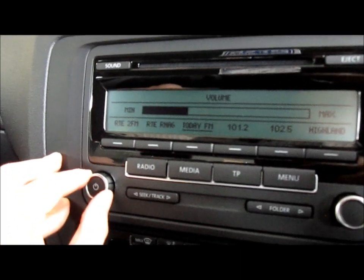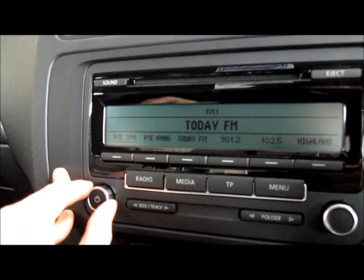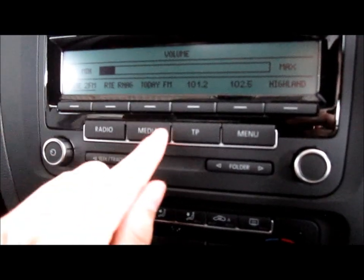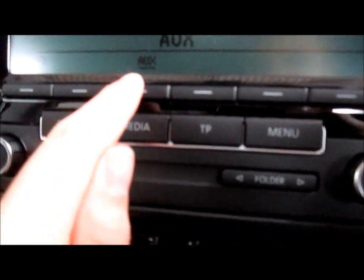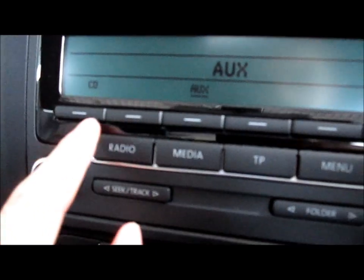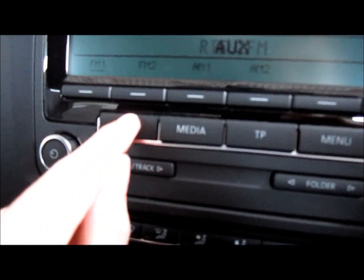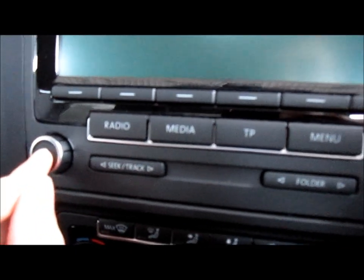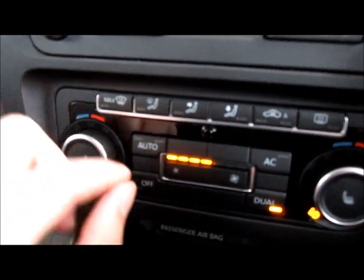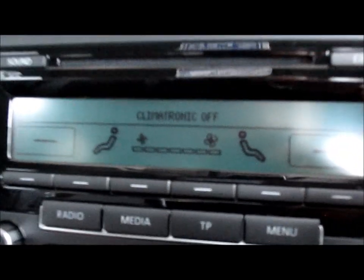The radio — it's a CD radio. There's also a media button. This here is for your auxiliary input, and this is to select the CD player. This here is the full climate control, which turns it off, and there are different zones and different fan speeds as well.